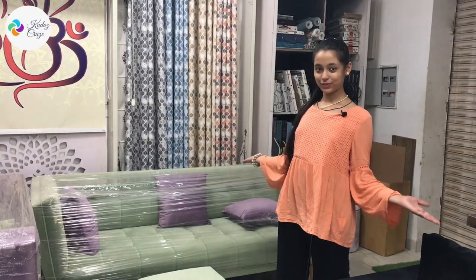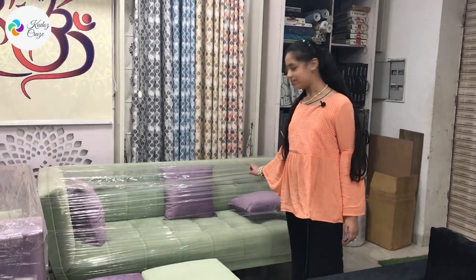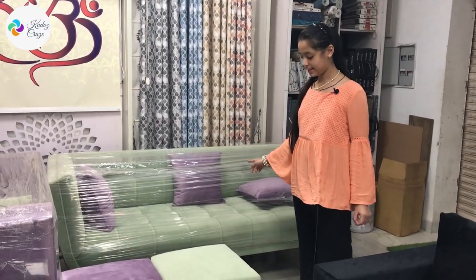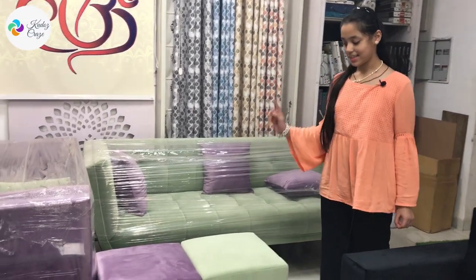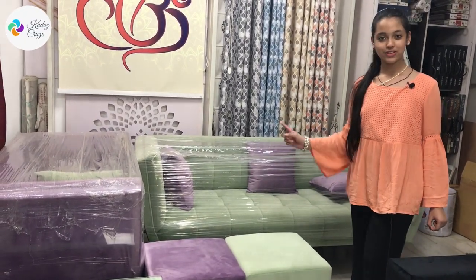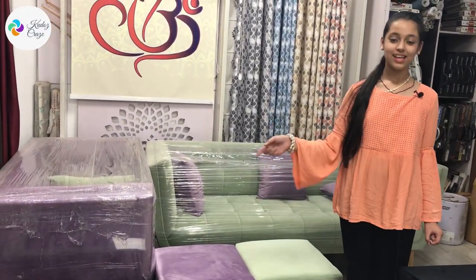Here are some beautiful sofas. These are one of the best ones — they are in light purple colour and light green colour. The impressive thing is that you also get the seatings of the same colour with the sofa, and you also get a centre table with it in the same colour.